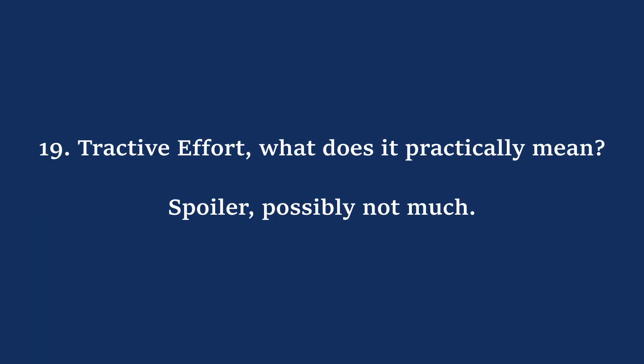Sun shining, lawnmowers in the background — that can only mean it's summer. What better time for a summary? Let's do the last two contentions with respect to tractive effort to round it up to the promised number 20.